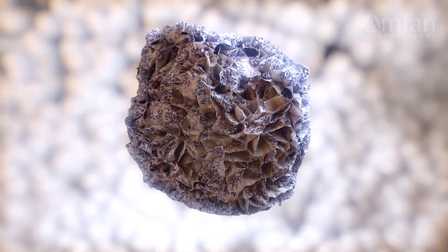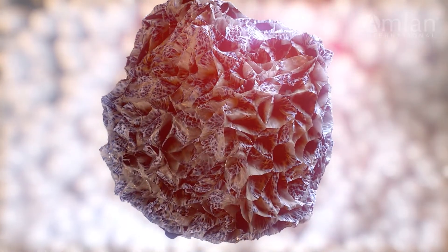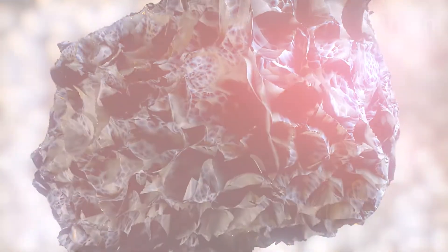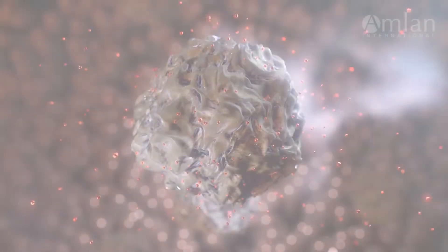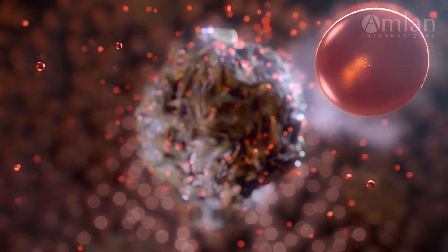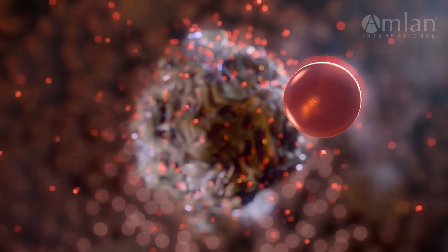Calibrin-Z is activated using a proprietary process that generates millions of new binding sites for toxins on the surface and inside of the mineral. Activation optimizes the mineral structure for the removal of a broader range of biotoxins in the intestinal environment.